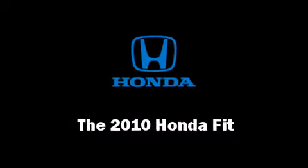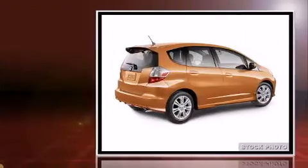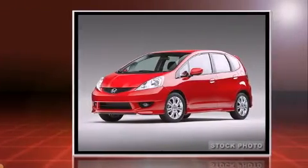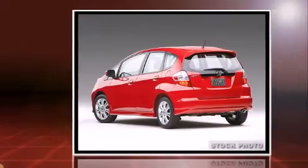The 2010 Honda Fit. This four-door, five-passenger hatchback stands out among competitors in its class. It features a front-wheel drive platform, an automatic transmission, and an efficient four cylinder engine.